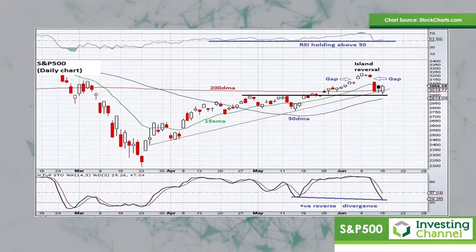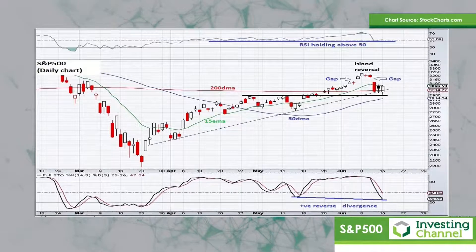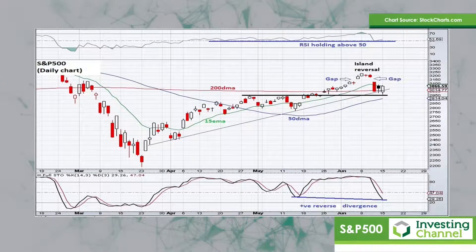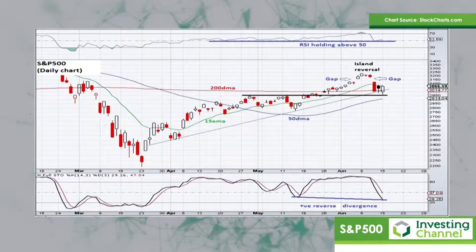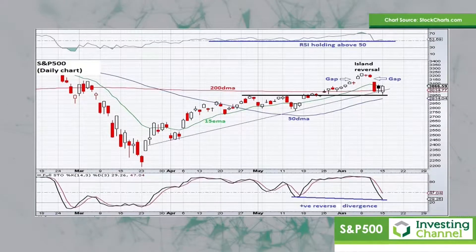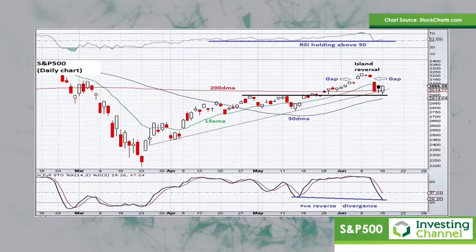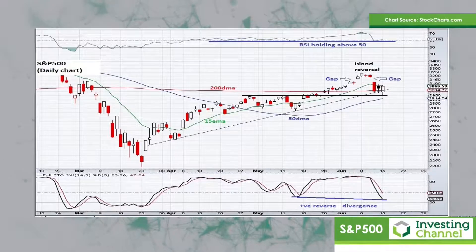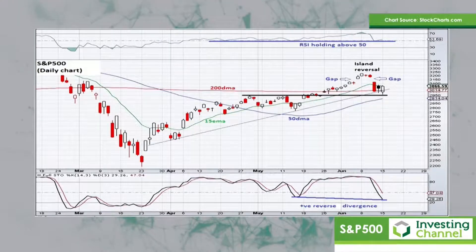The RSI is holding above 50 which is typically what one wants to see in a rising trend. Also notice that the stochastic oscillator at the bottom of the chart is making positive reverse divergence, which is also a bullish sign. The only slight concern I have is that island reversal top that formed last week, but we've seen a couple of these forming during this rising trend and they've all been negated. So I think for the time being, whilst this market is above 3,000 and above the moving averages, one's got to still give the benefit of the doubt to the upside on the S&P 500.